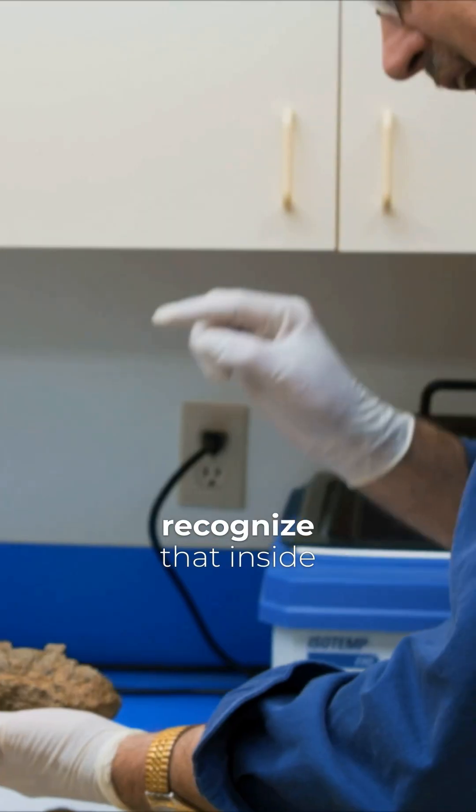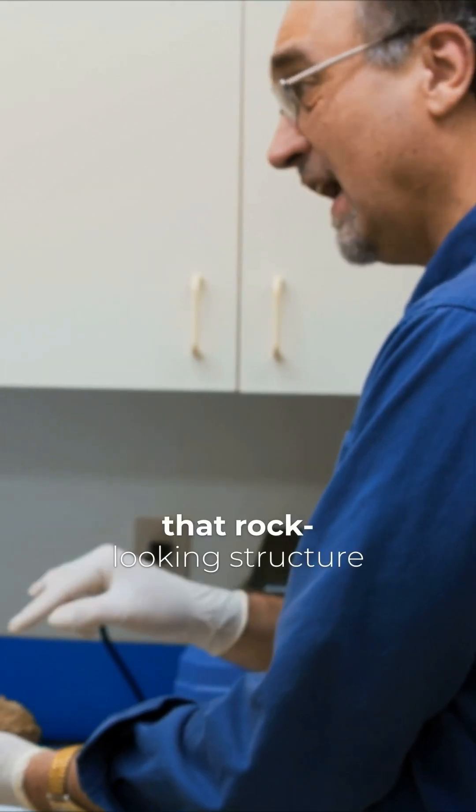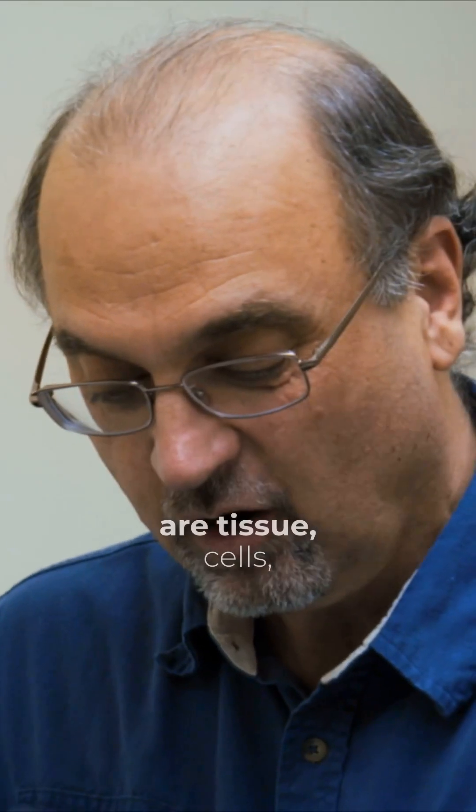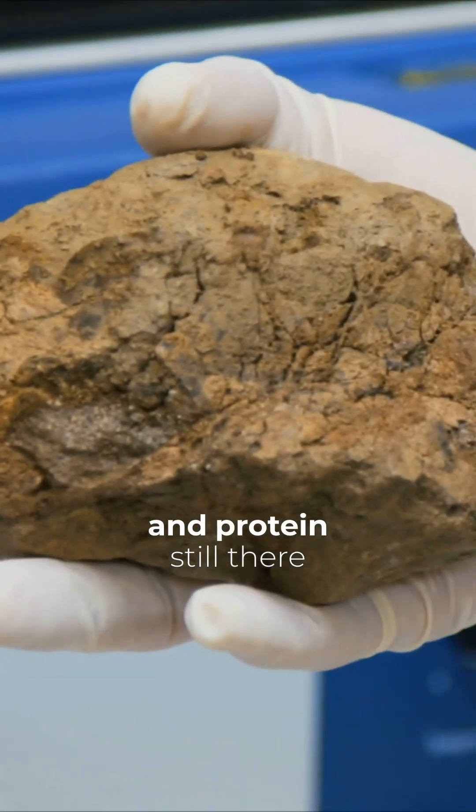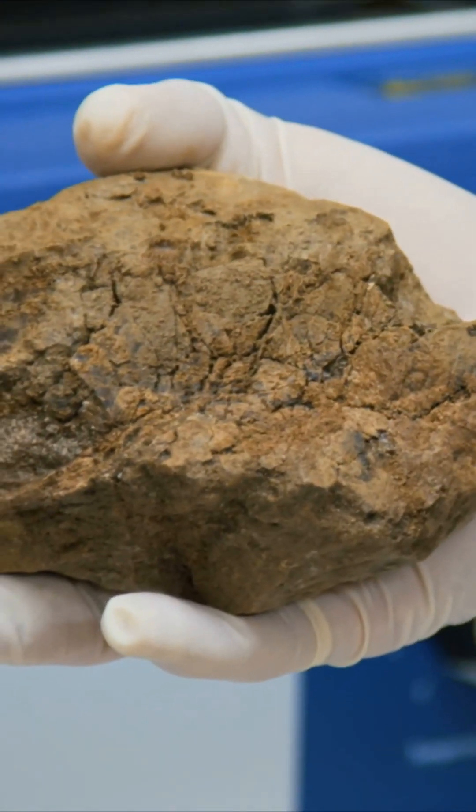But you have to recognize that inside that rock-looking structure are tissue, cells, and protein. Still there. So, there's no...